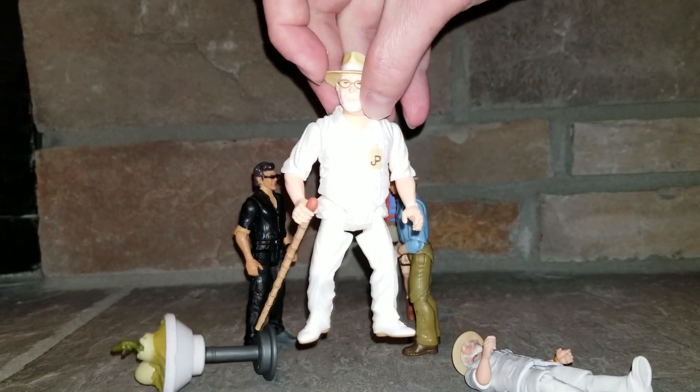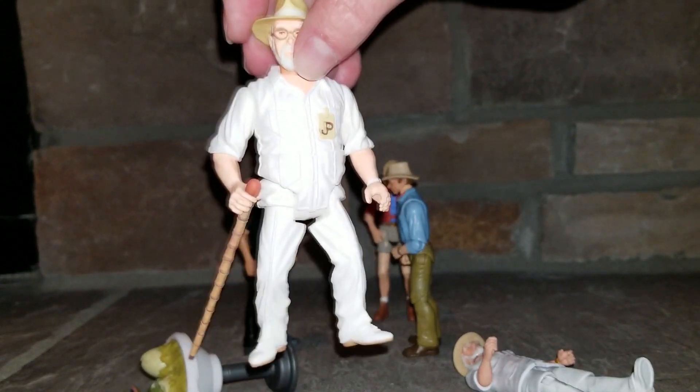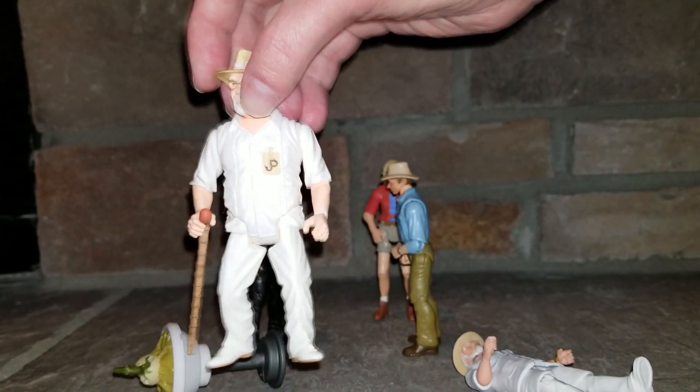Now I don't believe they're making it anymore, but they are working on a Mr. DNA hatchling for it. So for a non-official figure it's pretty good, but that's not what we're here to discuss.